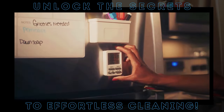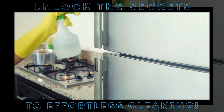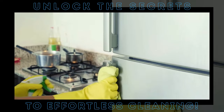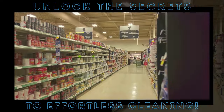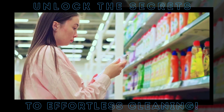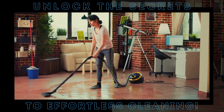Ever opened your fridge and been hit with a wave of foul smells? Place a small, open container of baking soda in the back — it'll absorb all those unpleasant odors, leaving your fridge smelling fresh. Best of all, baking soda is cheap and eco-friendly, making it a great alternative to expensive, chemical-laden cleaners. With baking soda in your cleaning toolkit, you're not just cleaning smarter, you're also doing your part for the environment.